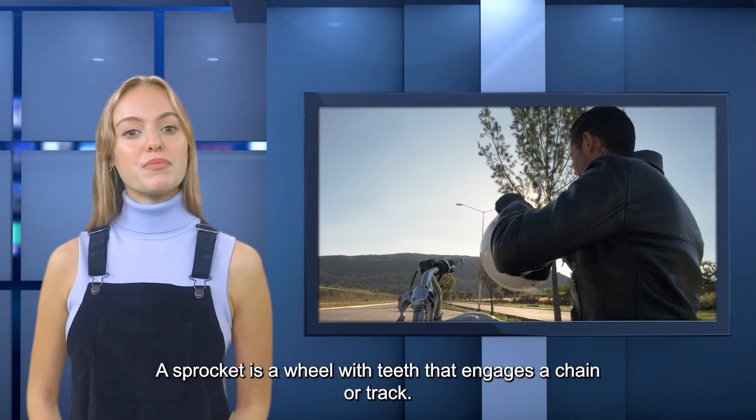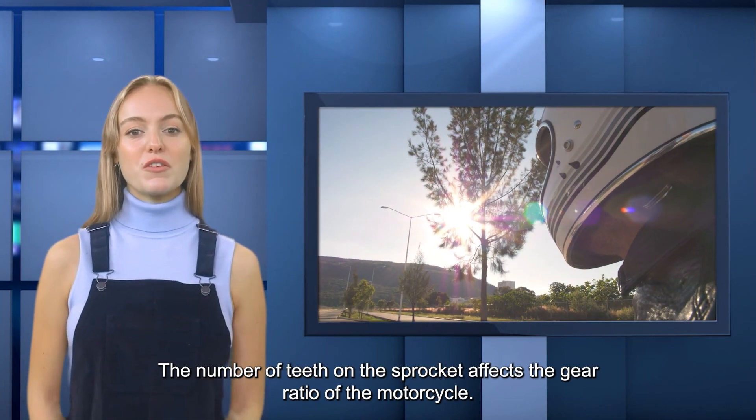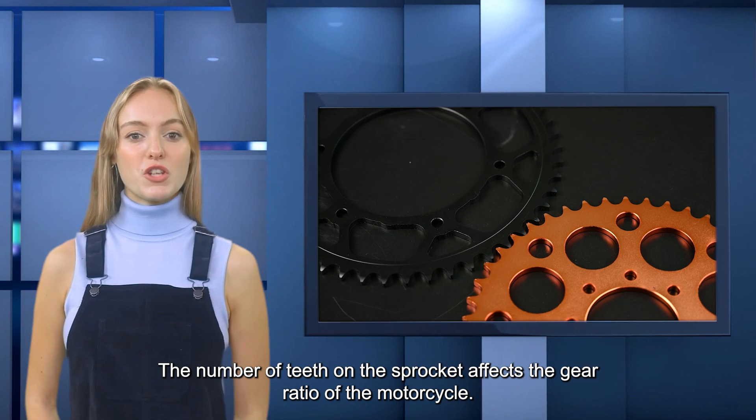What is a sprocket? A sprocket is a wheel with teeth that engages a chain or track. The number of teeth on the sprocket affects the gear ratio of the motorcycle.